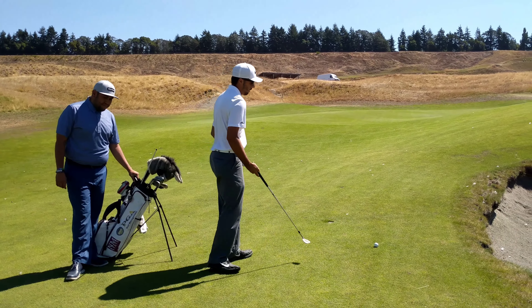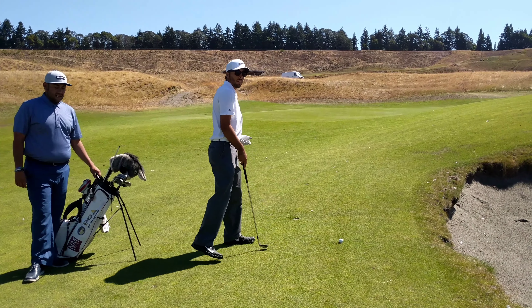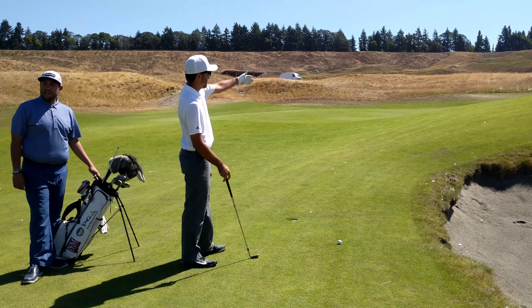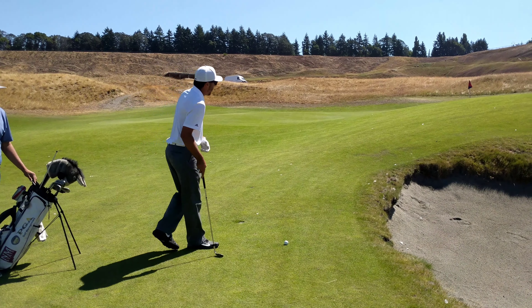Hi, welcome back to Pro Tip Tuesday. My name is Jorge Diaz. I'm the head golf professional here at Chambers Bay. And today I have a special guest with me from the New Mexico State University PGM program, Christian Ballard. Christian, take it away.